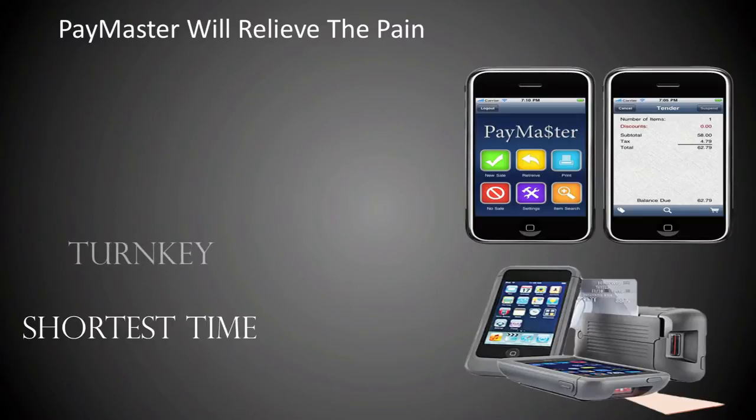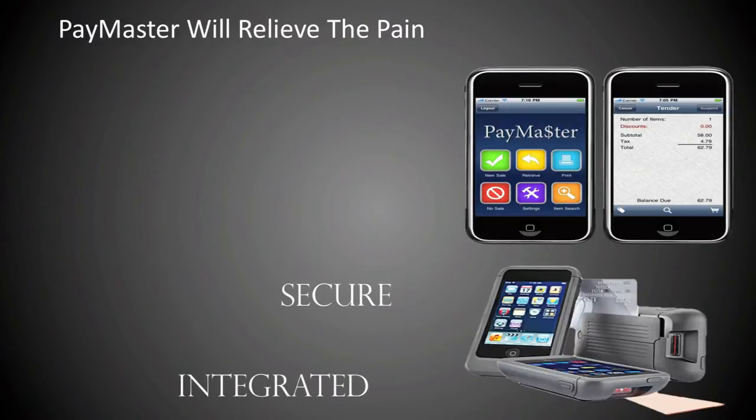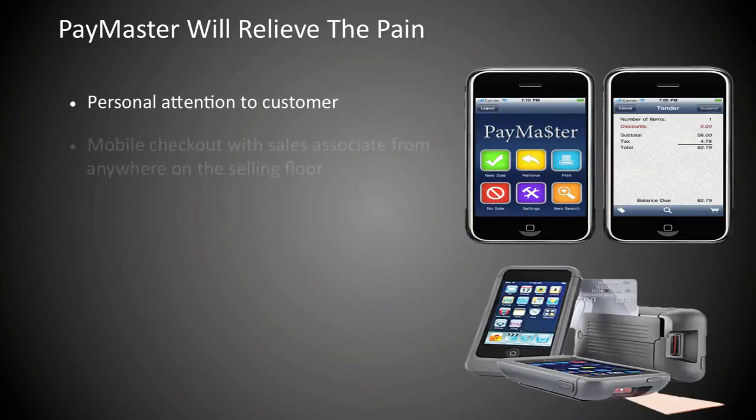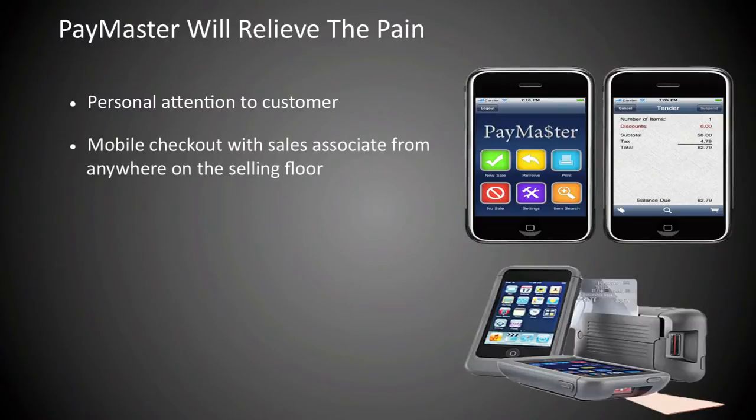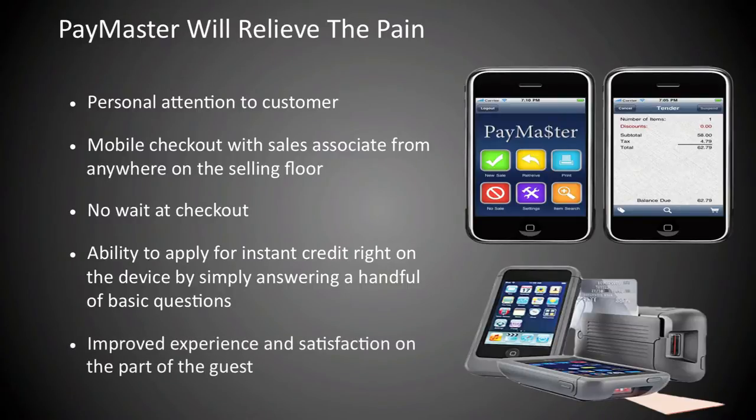The Paymaster Turnkey Mobile POS Solution is seamlessly and securely integrated and implemented with a retailer's current POS system to relieve the pain by providing personal attention to the customer, mobile checkout with a sales associate from anywhere on the selling floor, no wait at checkout, ability to apply for instant credit right on the device by simply answering a handful of basic questions, and improved experience and satisfaction on the part of the guest.